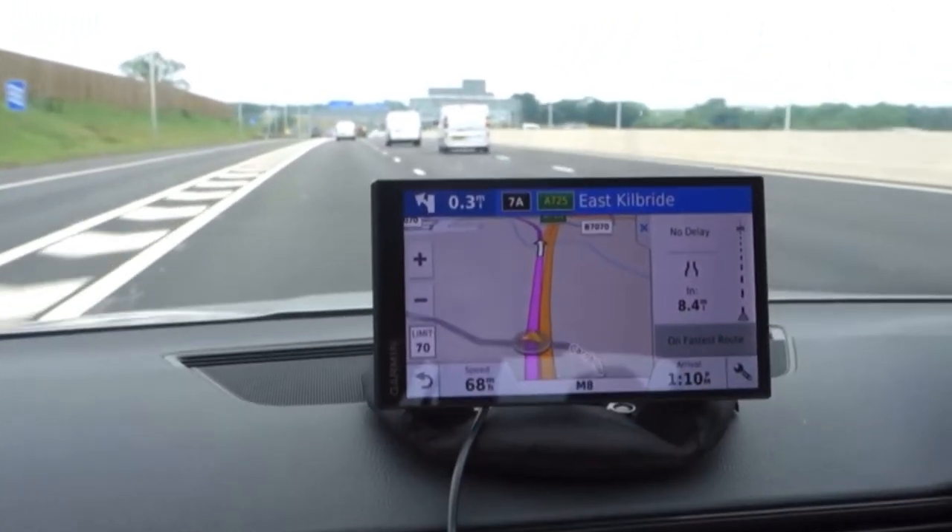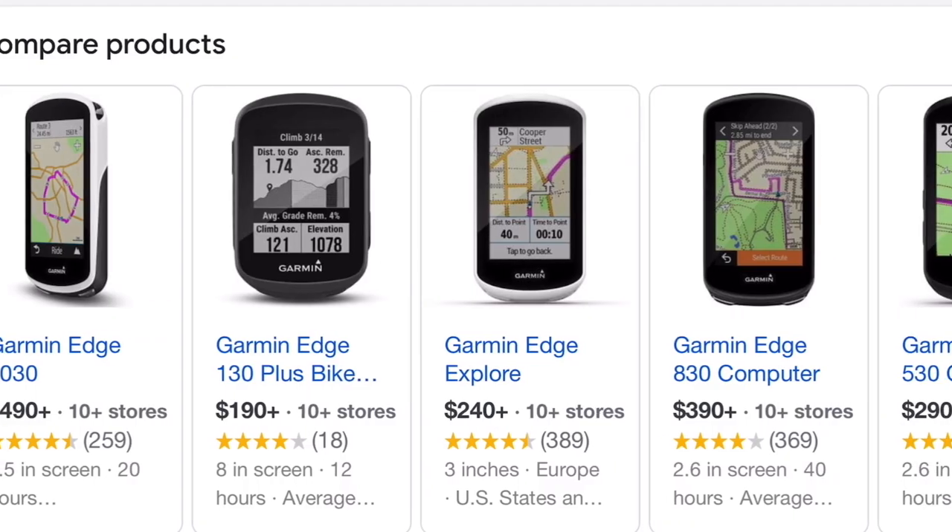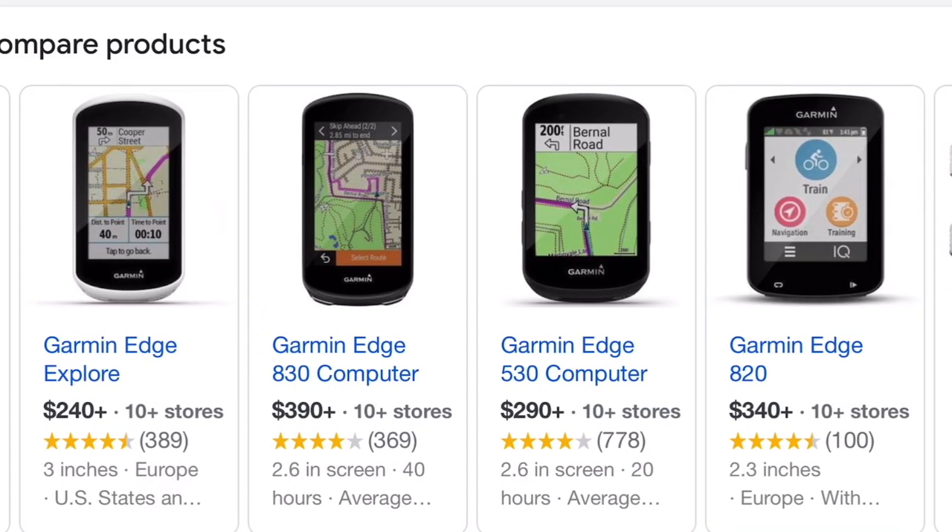As you guys know, Garmin is huge in the world of navigation. They make navigation systems for cars, portable navigation systems for backpackers and hikers, and of course cycling computers for us cyclists. When you're going through the current lineup of Garmin cycling computers, it can definitely get overwhelming figuring out which one best suits your needs. Garmin computers are expensive, and a lot of people look at them and say they'll just go buy that cheap bicycle computer at Walmart. These things have a lot of advantages over those cheap computers, but you can definitely overspend. Some models are more expensive than others, so it's good to have a brief overview of each model's feature set so you can buy one that best suits your needs.